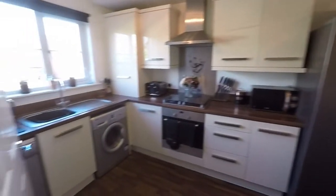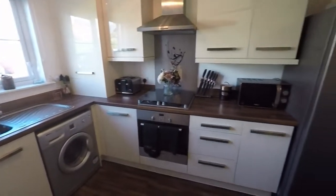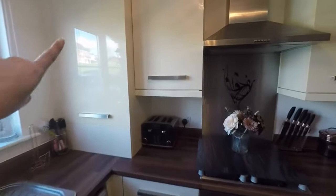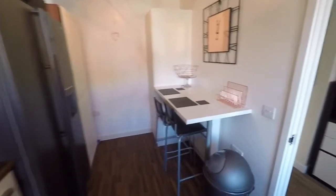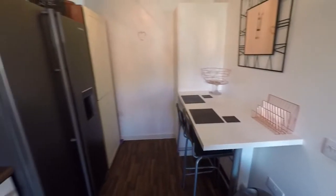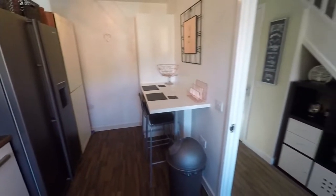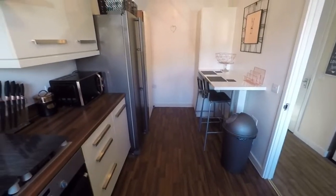On the left we have the kitchen breakfast area — a modern fitted kitchen with high gloss units, a window overlooking the front, and the boiler housed away up in the corner. We have a breakfast bar area built in and a large American style fridge freezer.